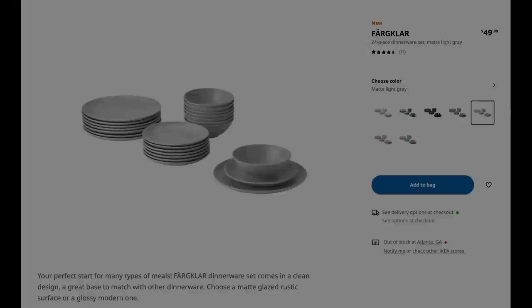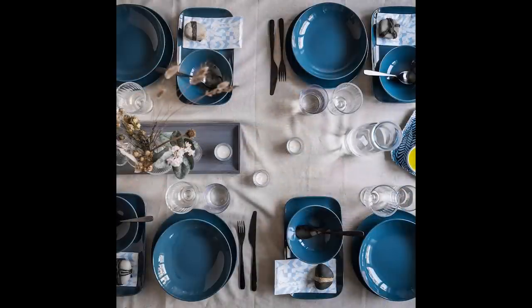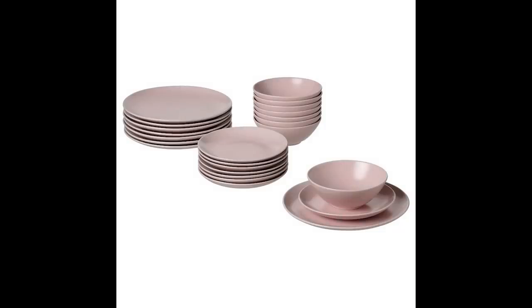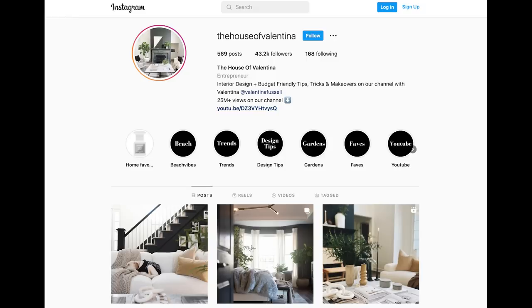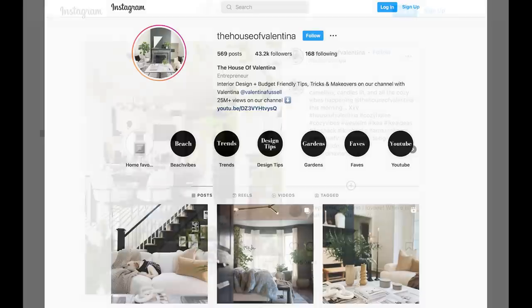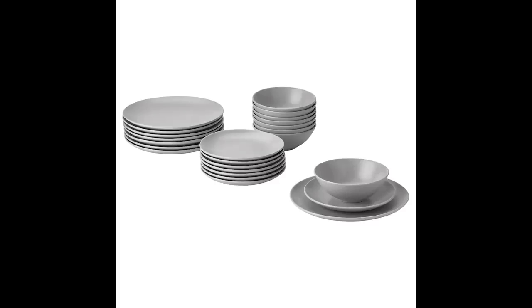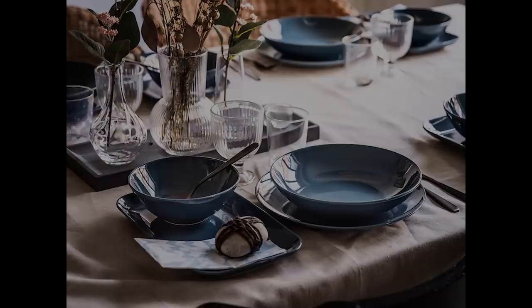Next up, we have the Farg Klar dish sets — so pretty. They come in beige, blue, dark matte gray, matte green, and matte light gray. I think a basic dinnerware set like this will really give you some serious longevity on your table. I absolutely love creating tablescapes — check out my House of Valentina Instagram where I post different table settings. It's an easy way to create something new, almost like a little mini art installation. For a 24-piece set it's only $49.99.